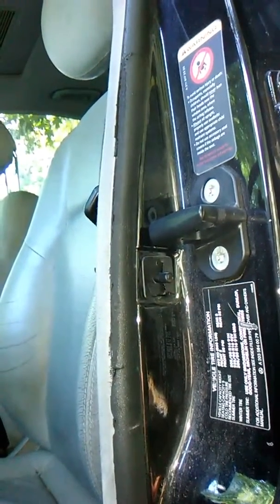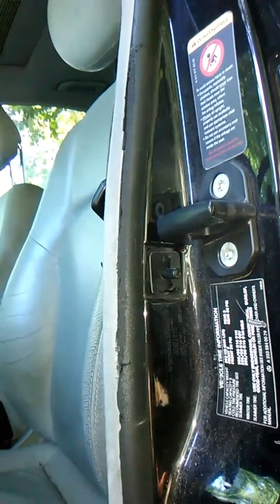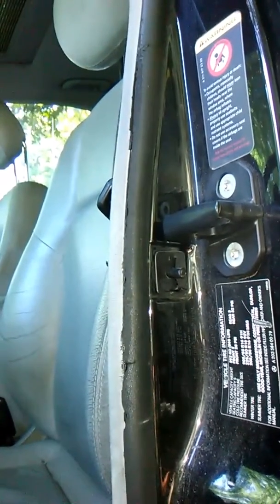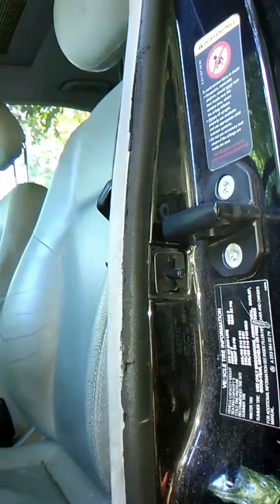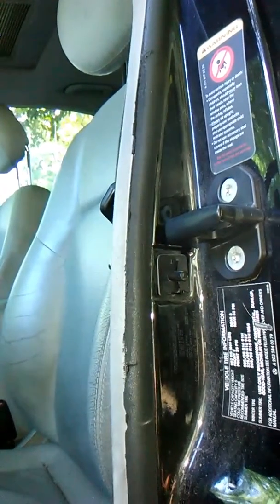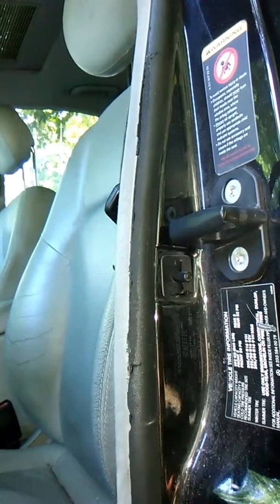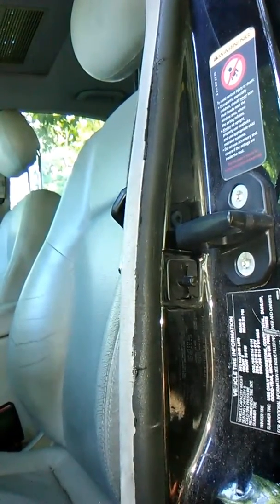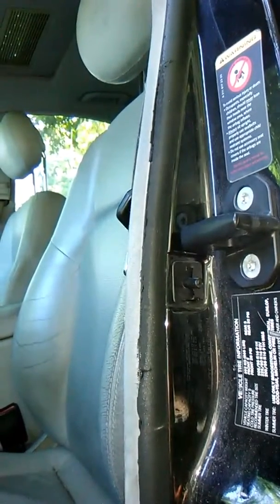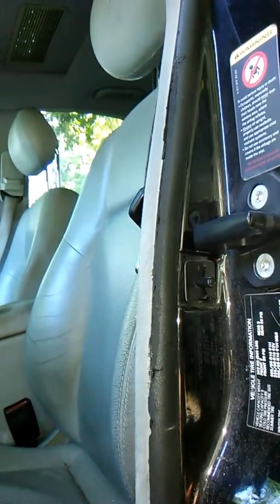Sometimes it works, and sometimes it doesn't. I've heard of other issues with Mercedes where none of the front seat motors, adjustments, door switches, or windows would work on the passenger side. And then when the sun would shine on that side of the car and you put your key in to start to leave, all of a sudden everything on that side of the vehicle would start working — because the expansion from the heat would make some kind of connection.